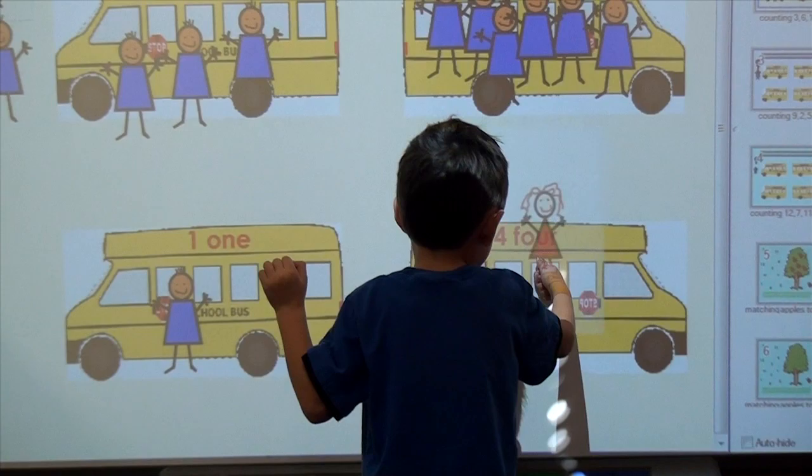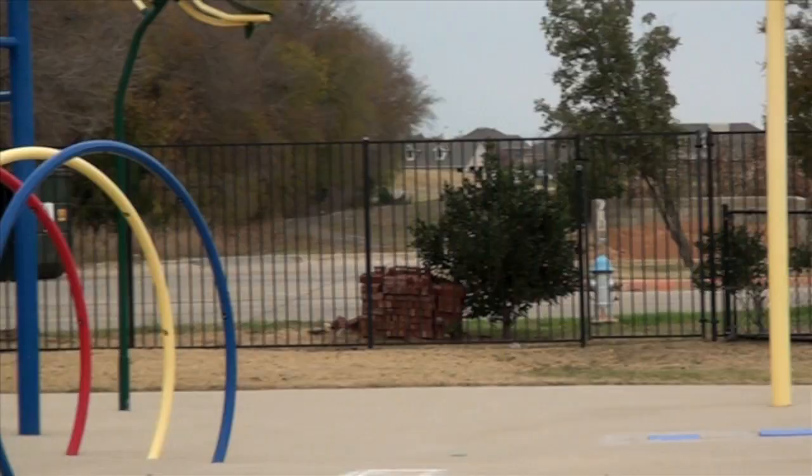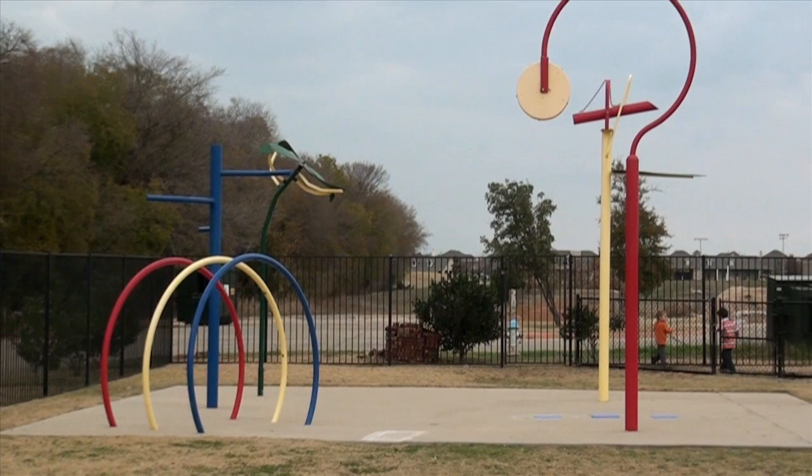This is our smart board area that we use for smart board learning as well as out-of-the-classroom extracurriculars. Our school is equipped with four age-specific playgrounds for your child to use while they're here. Everything is safe and on their level. We also have a splash pad on campus that we use for those hot summer days.